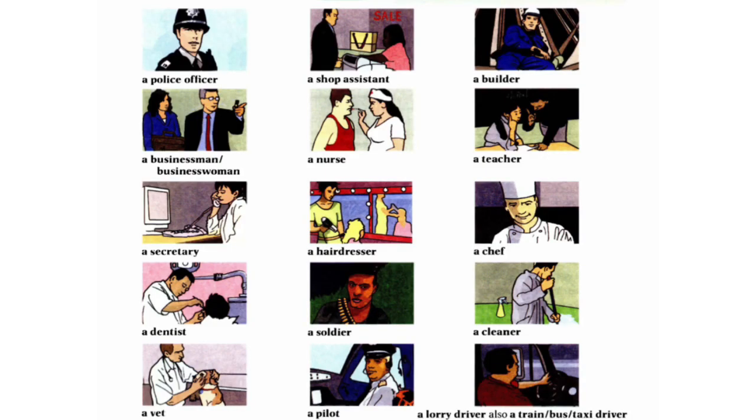We have some options here: a police officer, a shop assistant, a builder, a businessman, a businesswoman, a nurse, a teacher, a secretary, a hairdresser, a chef, a dentist, a soldier, a cleaner, a vet, a pilot, a lorry driver.